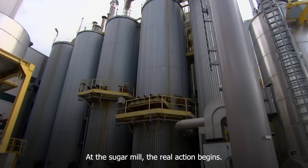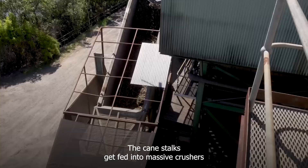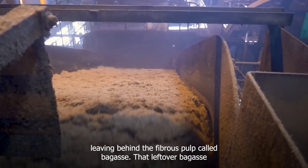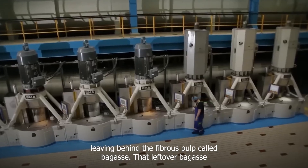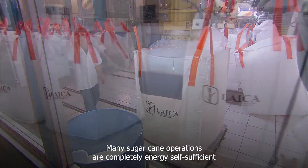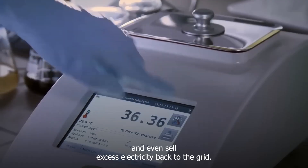At the sugar mill, the real action begins. The cane stalks get fed into massive crushers that look like industrial-sized pasta makers, which squeeze out the juice while leaving behind the fibrous pulp called bagasse. That leftover bagasse isn't waste — it's actually burned as fuel to power the entire sugar mill. Many sugar cane operations are completely energy self-sufficient and even sell excess electricity back to the grid.